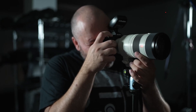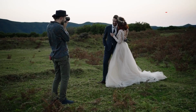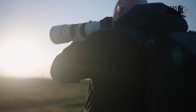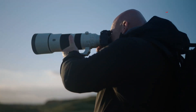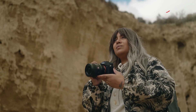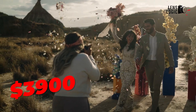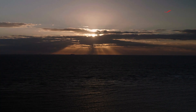The Sony A7R6 is expected to be announced around November 2025, following Sony's typical four-year update cycle for the R series, though some sources mention a possible summer release. While pricing hasn't been officially rumored, given the significant upgrades and its positioning as Sony's high-resolution flagship, it's likely to be priced above the A7R5's launch price of $3,900. The camera would likely compete in the premium segment of the full-frame mirrorless market.